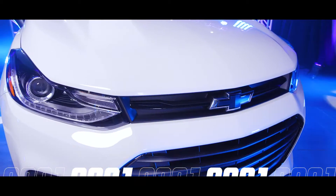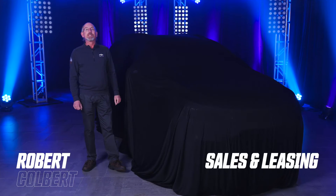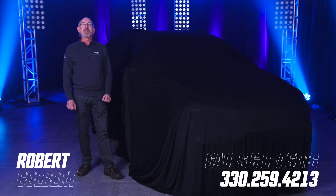Modest, sure. Compact, of course. Affordable, absolutely. Welcome to the Greenwood Chevrolet Extra Mile Auto Show.